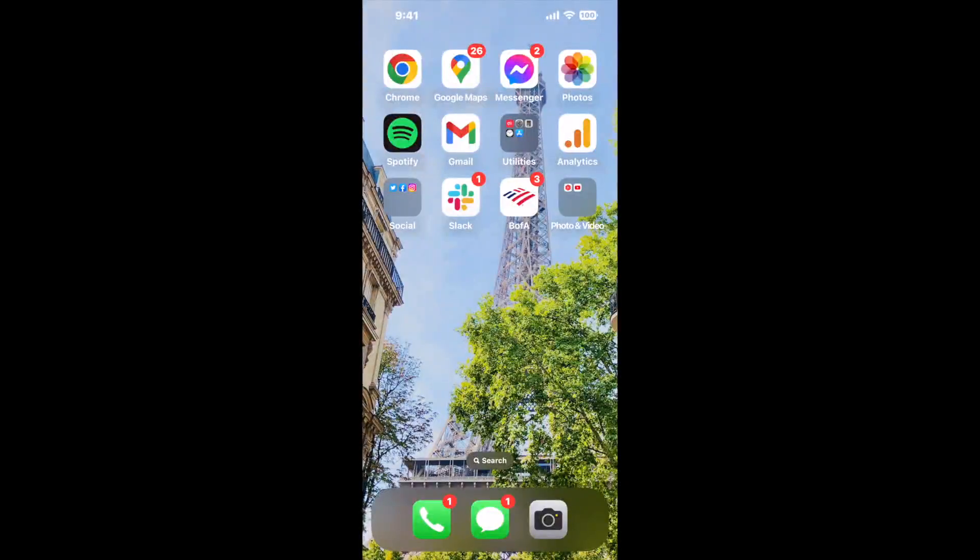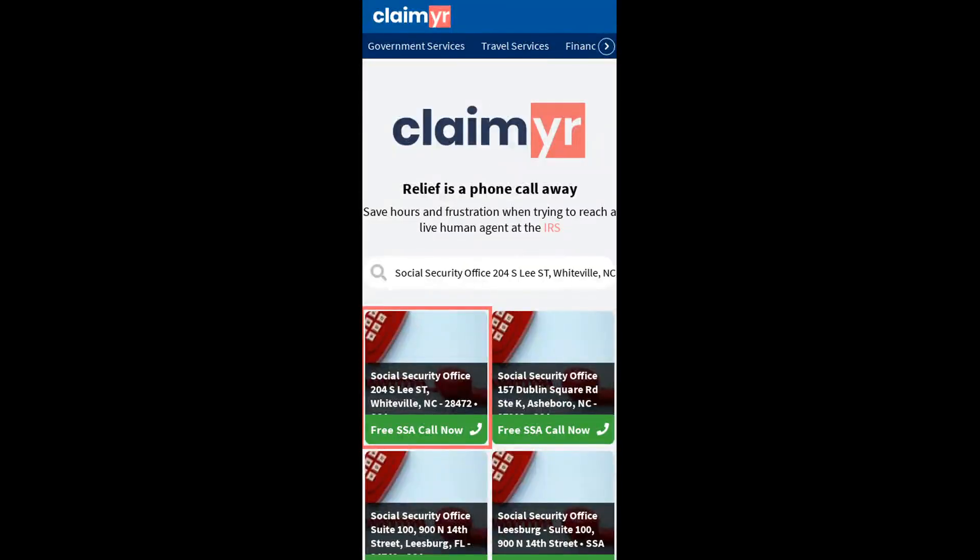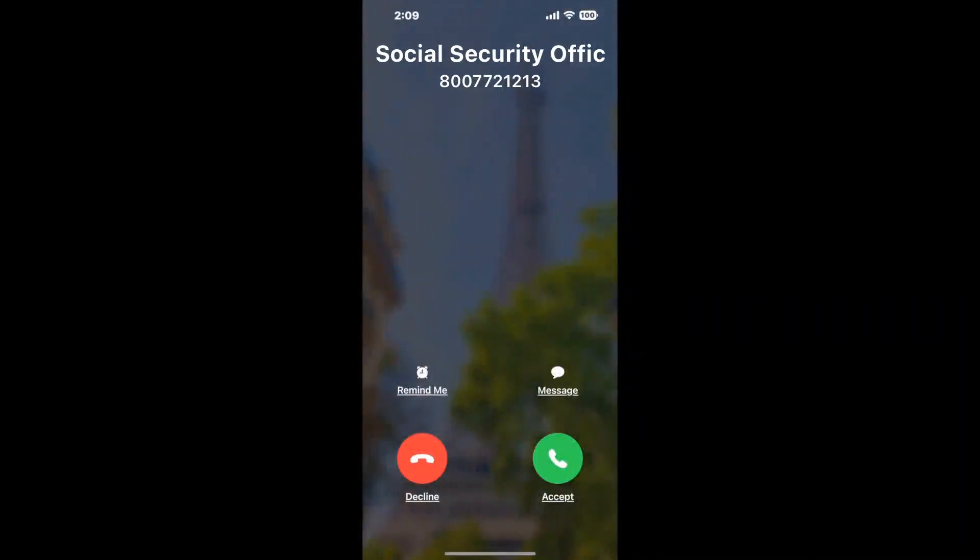I built a calling tool. To use it, open up your browser, go to claimer.com, and search for the Social Security Office 204 S. Lee St., Whiteville, NC 28472 option. Claimer can automatically call any phone line for you.